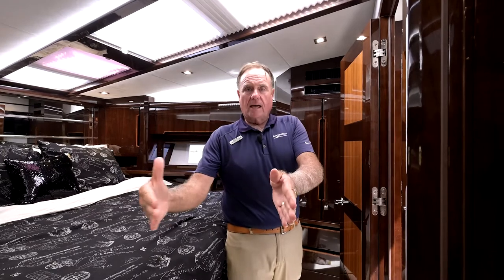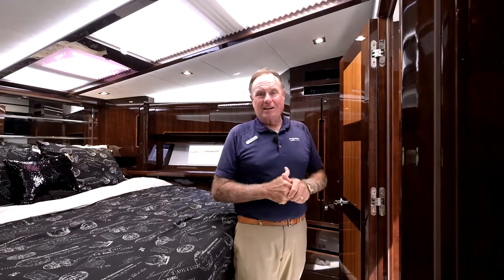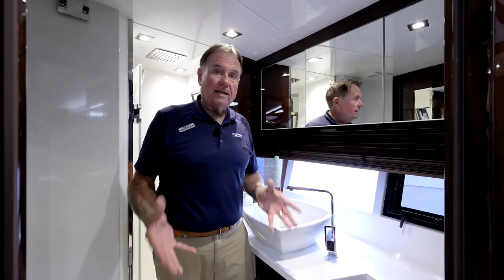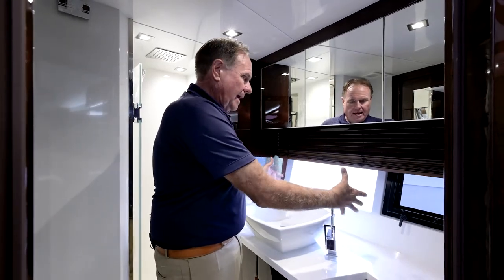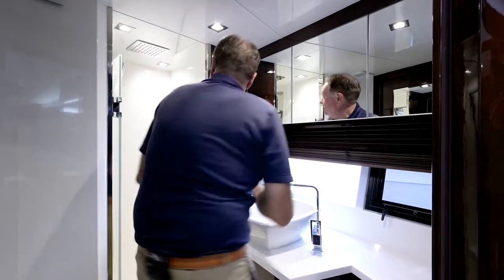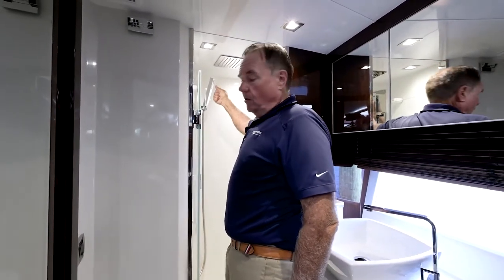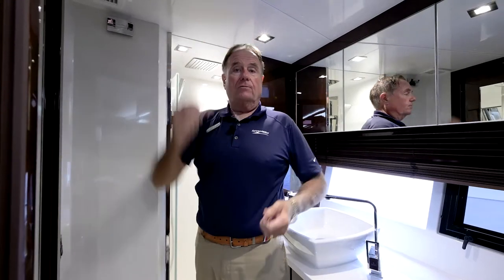Access to the head is available from the stateroom as well as a door in the hallway for day use. The VIP head has an electric flush toilet, great natural light, an opening porthole, storage with a mirror, vanity, nice sink, and storage below. In the shower there's a waterfall as well as a regular handheld or fixed showerhead. Nice big head with lots of headroom — a great feature to go along with the forward stateroom.